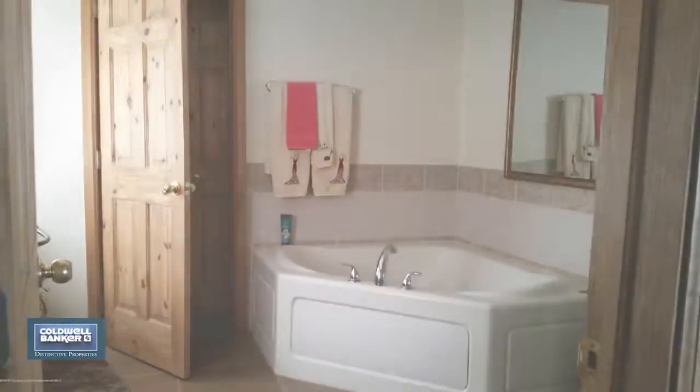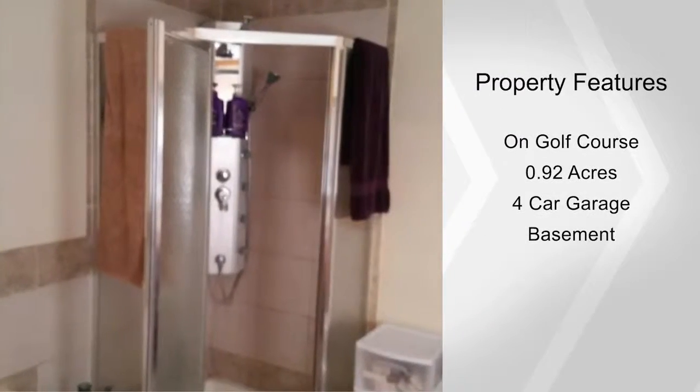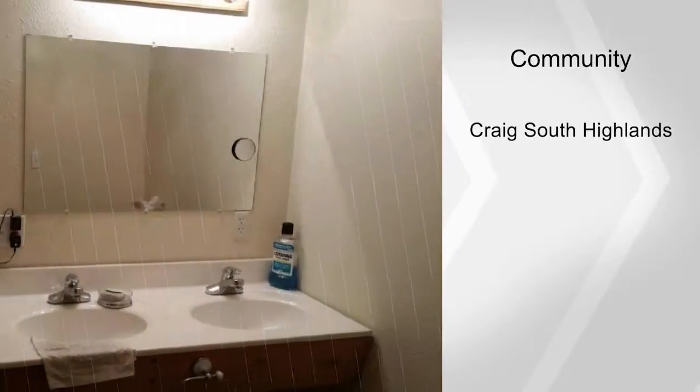This home is in the country, yet is close to town. It also includes a large 30 by 48 shop with two pellet stoves.